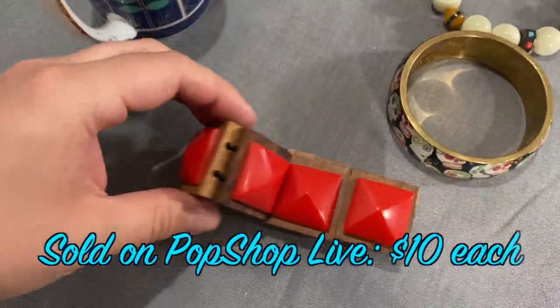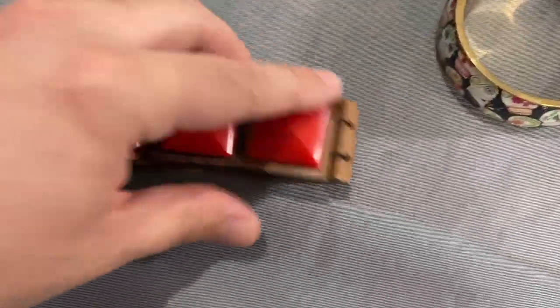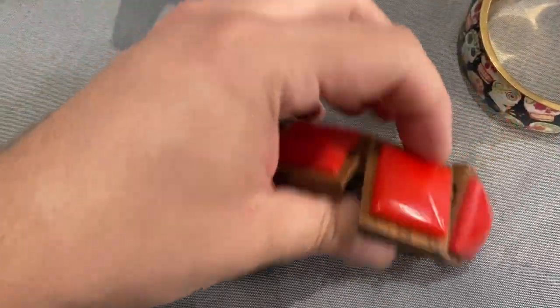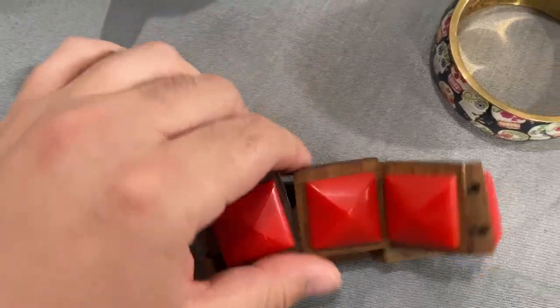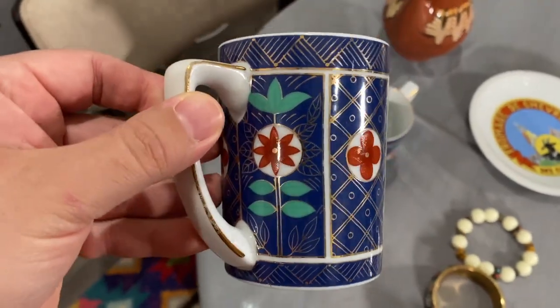I think we could sell this bracelet for a decent profit — I love the sound it makes. Just a quick jingle.